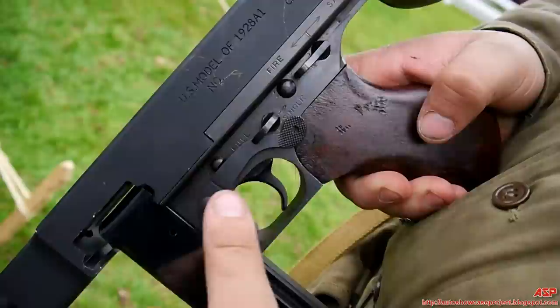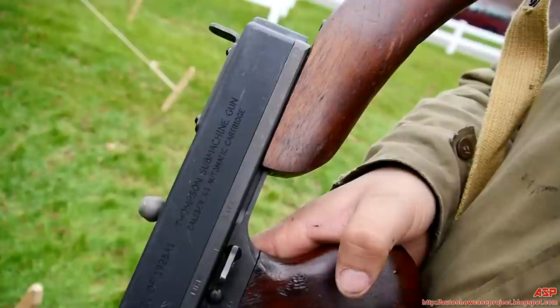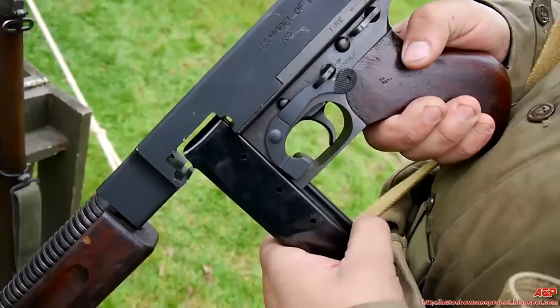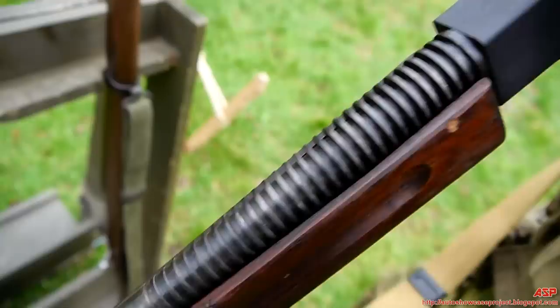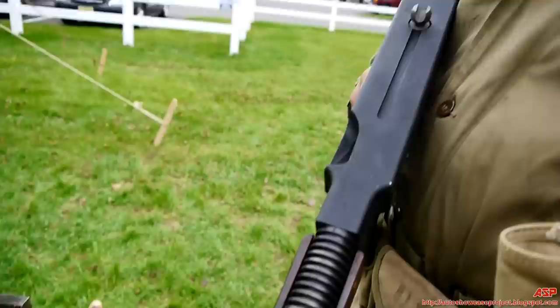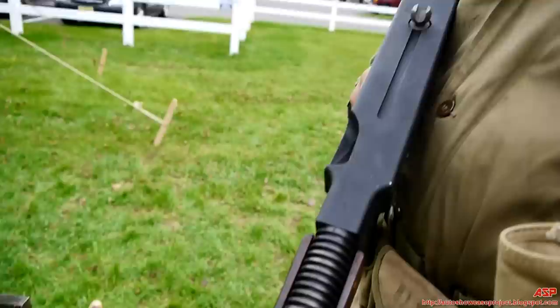For the safeties, you have safe and fire, and full and single. Other variants are strictly full auto. Some variants, like this one, have a detachable buttstock — some people think that was strictly for airborne. With so many variations of the Thompson, this one being the 1928 A1, every one of them was quite different. You see the heat shield and the Cutts compensator here — the idea being to cut down the recoil. Some of the later variants did not have this, like the M1A1, which had just a straight barrel and no compensator. The M1A1 also had a bolt on the side as opposed to overhead.